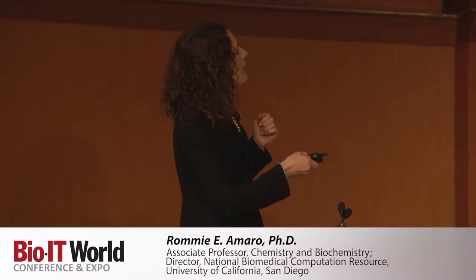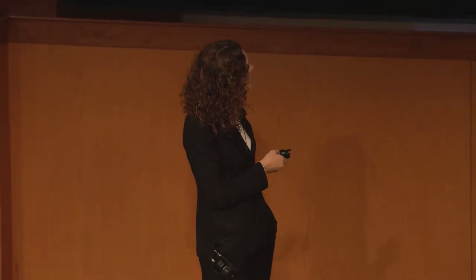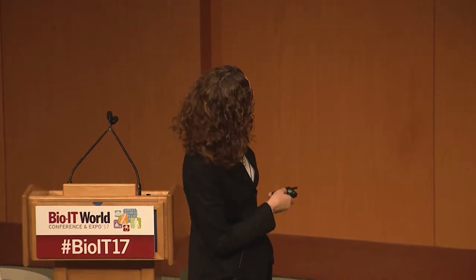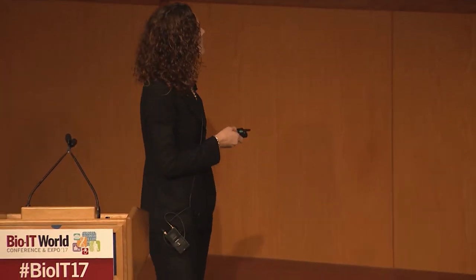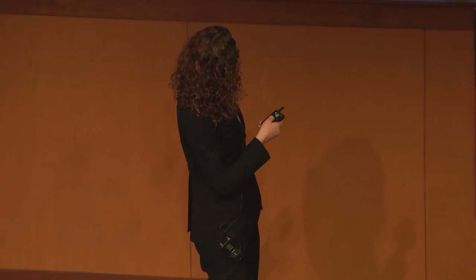I just want to start by reiterating what an exciting time it is. I'm showing the growth in compute power as a function of time, mainly focused on a couple of the key architectures of national supercomputing platforms. In 2002, one of the most state-of-the-art computers was at Pittsburgh called Lemieux. It had about 3,000 CPUs, and we've increased our computing power by an order of magnitude about every four to five years.